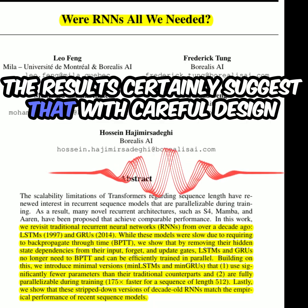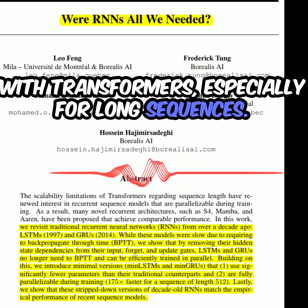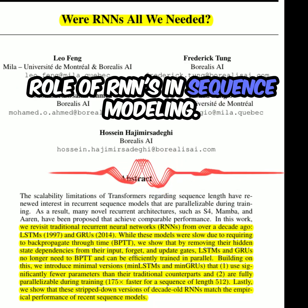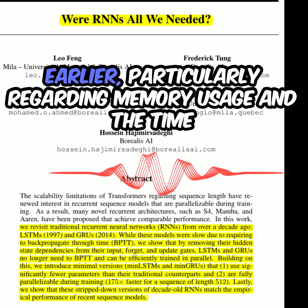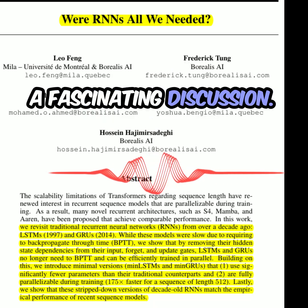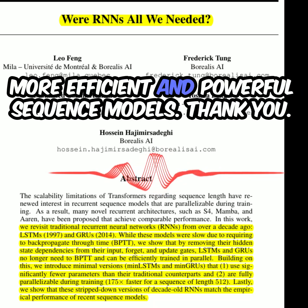The results certainly suggest that with careful design and algorithmic choices, RNNs can be highly competitive with transformers, especially for long sequences. The efficiency gains are substantial and the performance is comparable — a strong argument for reconsidering the role of RNNs in sequence modeling. However, it's important to remember the limitations, particularly regarding memory usage and the time dependency that re-emerges in deeper networks. This paper opens up new avenues for research in RNNs, potentially leading to more efficient and powerful sequence models.